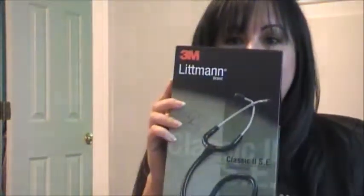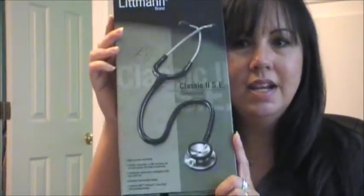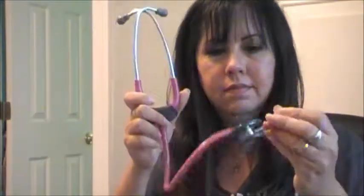Last but not least — my stethoscope. It's a Littmann Classic 2 SE. And I got the raspberry color. It actually wasn't my first choice color, but I bought it locally and this was the color I liked the most of the ones they had.